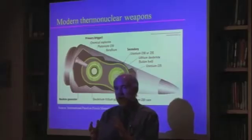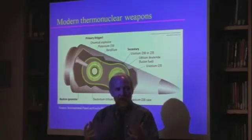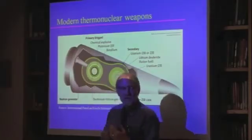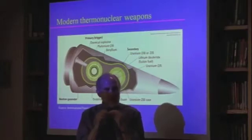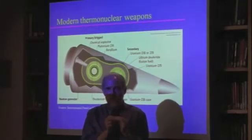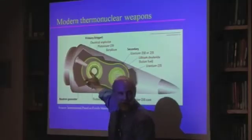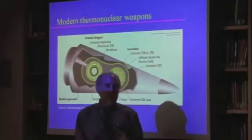That sets off the fission reaction — temperatures of hundreds of millions of degrees, incredible pressures. The tritium and deuterium gas in there reach the temperature and pressure where they fuse and make helium, which sets off a big shower of neutrons. Those neutrons then fission more of the plutonium.